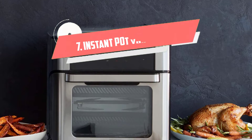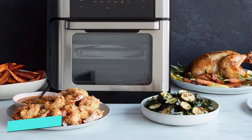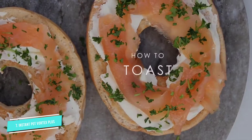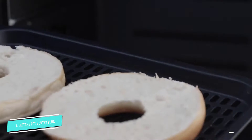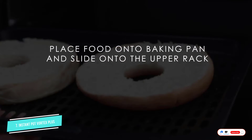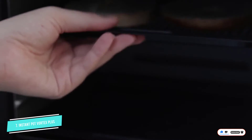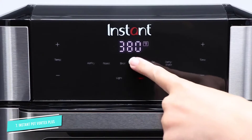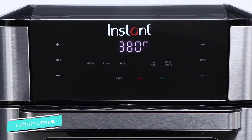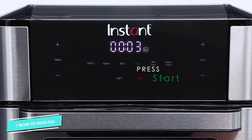Number 7: Instant Pot Vortex Plus 10 Quart. You may know the Instant Pot Company from their popular line of electric pressure cookers, but they also manufacture other gadgets that are useful in the kitchen. The Instant Vortex Plus 7-in-1 air fryer oven is one of their latest offerings, combining the features of a standard air fryer with features you'd find in countertop ovens. The cooking basket rotates during cooking, so your fries or wings will tumble and cook and brown evenly.